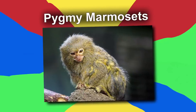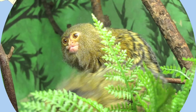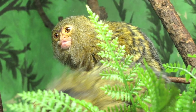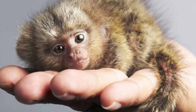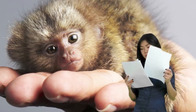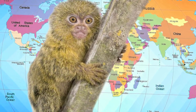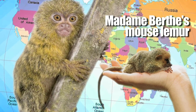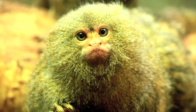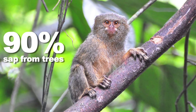Number nine, Pygmy Marmosets. Hailing from the western Amazon basin in South America, the Pygmy Marmoset is an exotic pet that is actually only legal in certain states. So if you find this so cute that you just have to get one, you'll have to read up on your local laws first. The Pygmy Marmoset is the smallest monkey in the entire world, and the only primate that's smaller is Madame Birch's mouse lemur. Pygmy Marmosets are what is known as gumnivores, which means that 90% of their diet is the sap that they can get from trees.